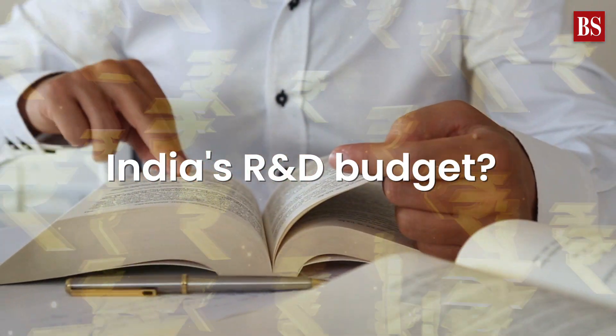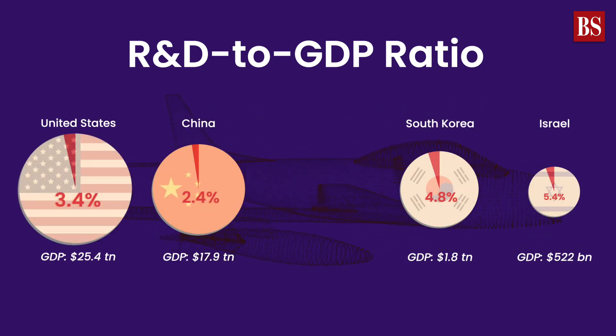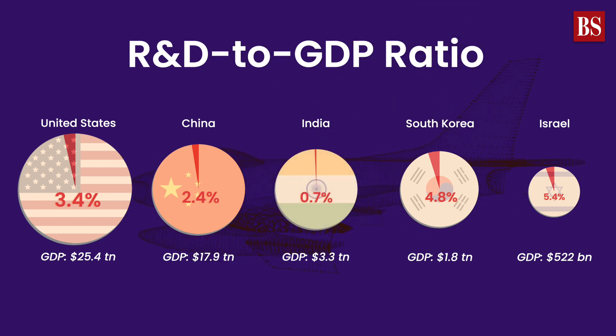Do you know how much India spends on research and innovation? Have a look at how much the following countries spend as a percentage of their GDP. And India? Well, India only spends 0.7% of GDP on research — that is less than 1% of the GDP.